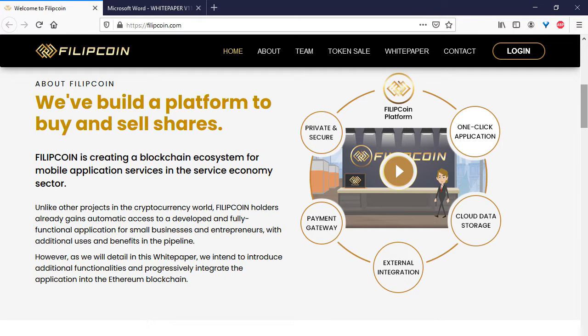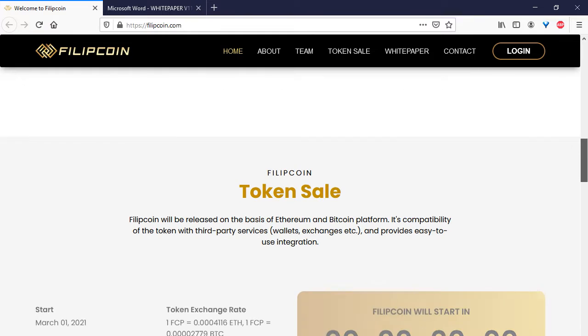Philip Coin is creating a blockchain ecosystem for mobile application services in the service economy sector. Unlike other projects in the cryptocurrency world, coin holders already gain automatic access to developed and fully functional applications for small businesses and entrepreneurs, with additional users and benefits in the pipeline.